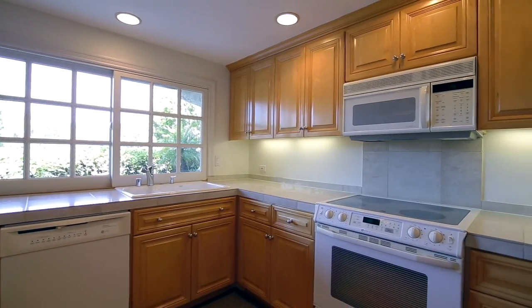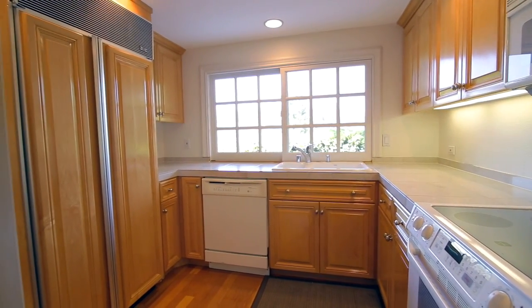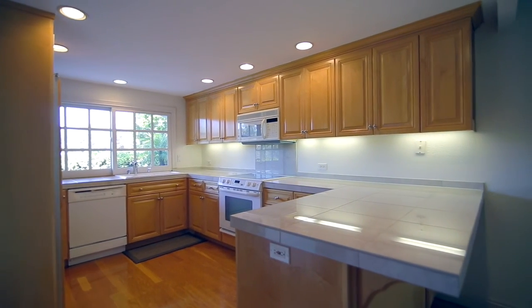The kitchen's been updated. It has a sub-zero refrigerator, birch cabinets, hardwood flooring, and ceramic tile that looks like travertine on the countertops. It also has indirect can lighting above.